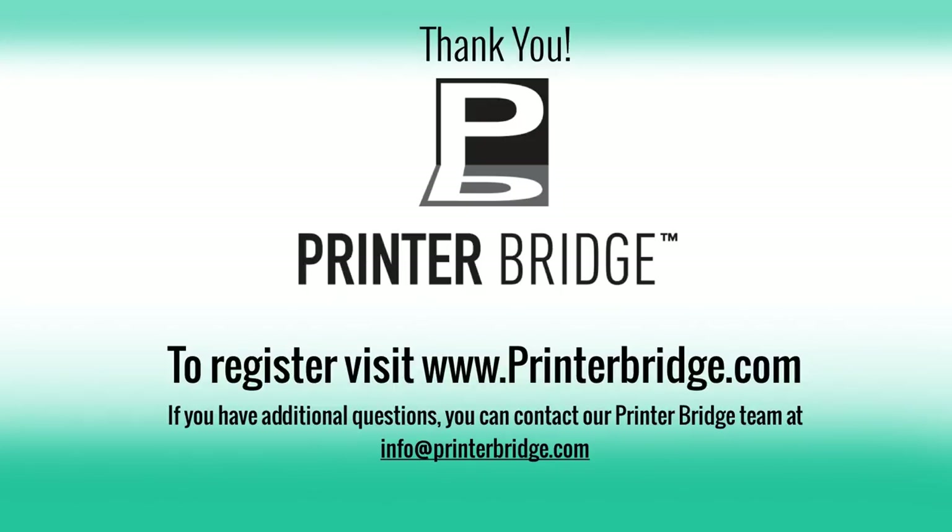Someone asked: can I cancel at any time? The PrinterBridge service is a one-year contract at $99 a month. As far as cancelling, you're not necessarily able to cancel outright, but you can reach out to us. We can discuss your concerns and reasons why you want to cancel and work something out — each situation is different. What merchant services does your system integrate with? Currently the PrinterBridge platform supports Authorize.net, Merchantware, Converge, Moneris, and Braintree — and again, Braintree is powered by PayPal.